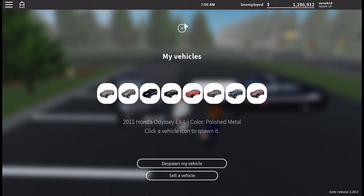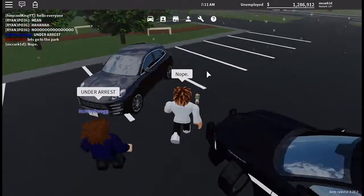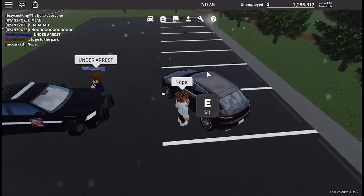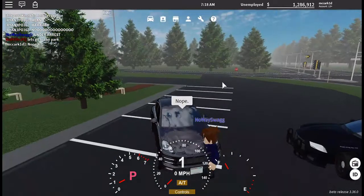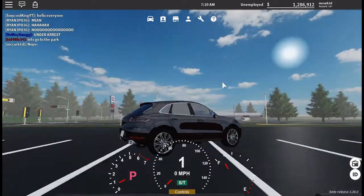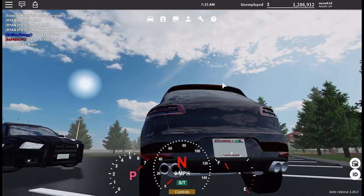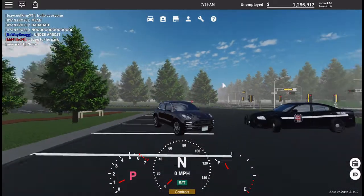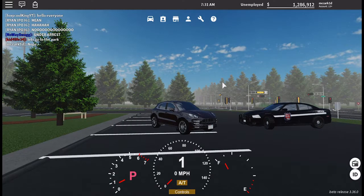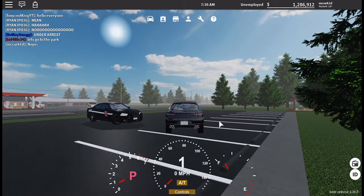Starting off with the Macan, it looks pretty good. Let's take a moment to hear what it sounds like — not bad for an SUV of this size. Of course, this is a compact luxury sporty SUV, whatever you want to call it.